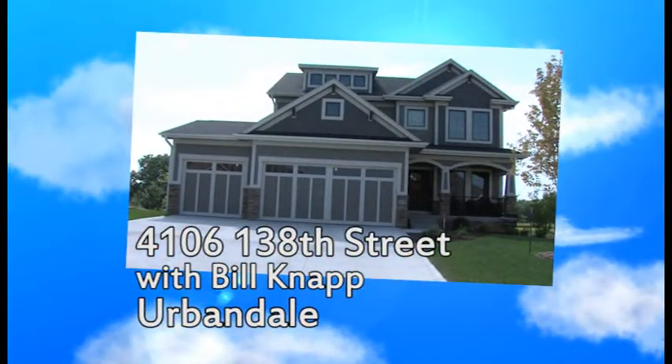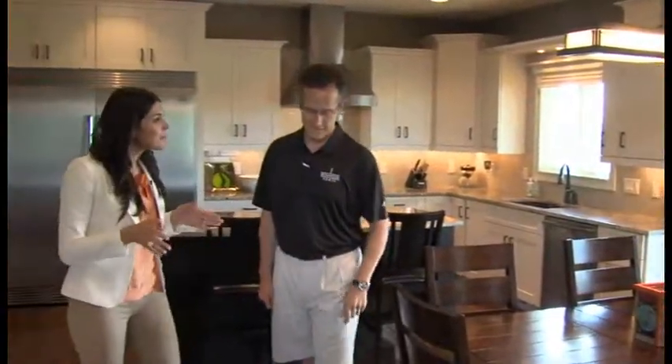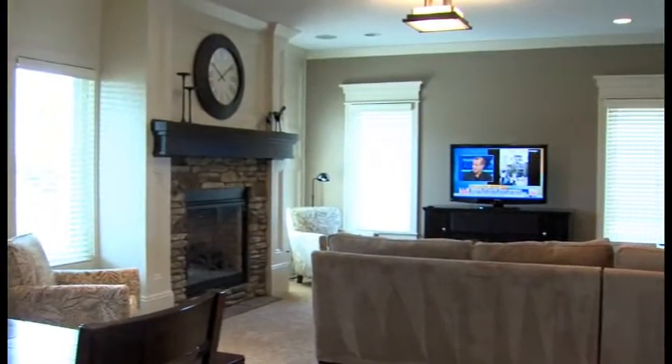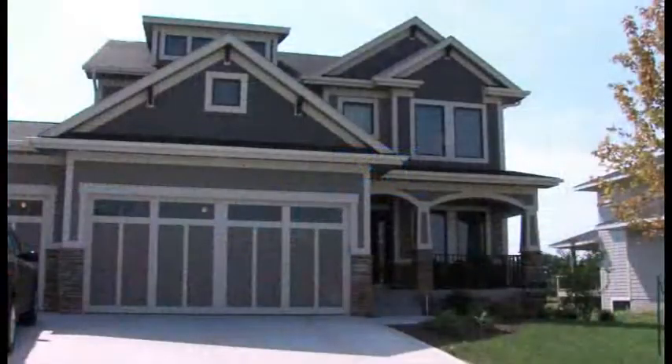We're at an Ironwood custom home in Timberline Village in Urbandale with Bill Knapp the builder. This is a custom home here in Timberline Village by Ironwood Homes. Timberline Village is one of the developments where we build a lot of houses — we have about four or five going on right now, getting ready to start our fifth.